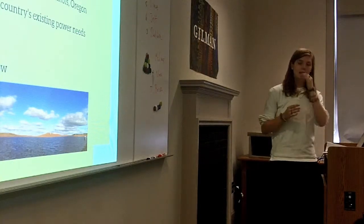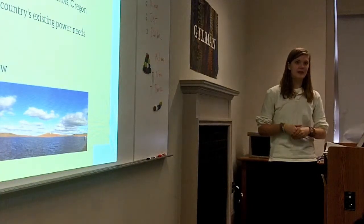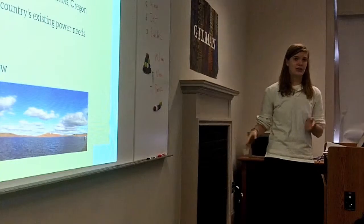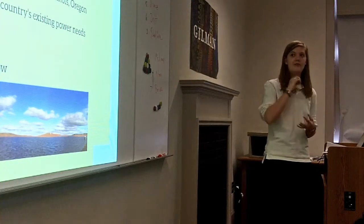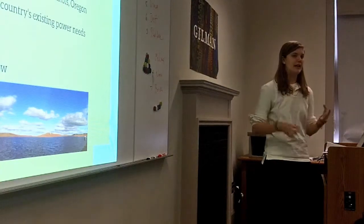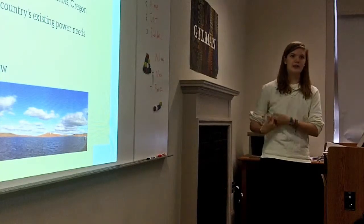With the amount of wind in the United States, we have the ability to produce 10 times the existing electricity needs. If we had all the wind turbines we could have, we would be very well off and wouldn't need any other electricity generation. Building a wind turbine has a very short payback time — about eight and a half months — meaning the money invested in building and maintaining it is recouped in that time from the savings from using wind power.